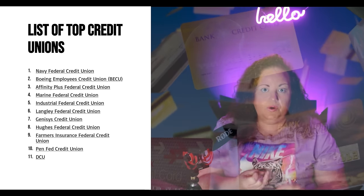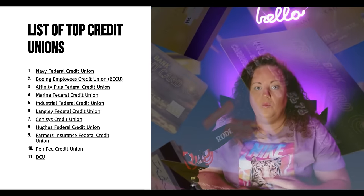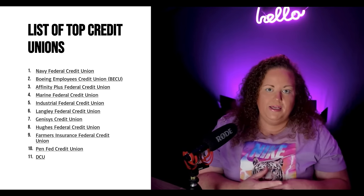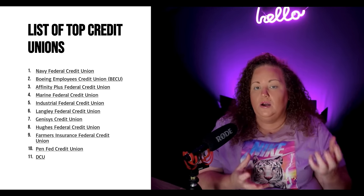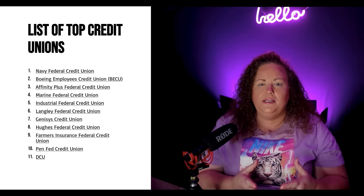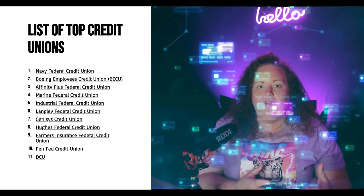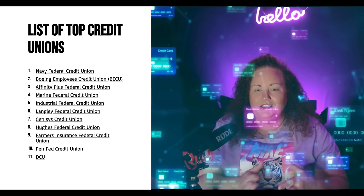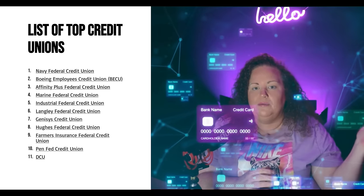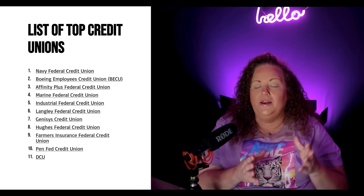They're all good credit unions that you can build a relationship with and get trade lines with, whether it's a secured loan, a secured credit card, or just apply for a credit card with them. Later in the video, we're going to be breaking down where all these banks pull credit from, what they're good for, who should go where, and some of the requirements to join some of these credit unions, because a lot of them you can't just join — there are loopholes or you have to make a donation. These are all grade A banks based on their asset size.